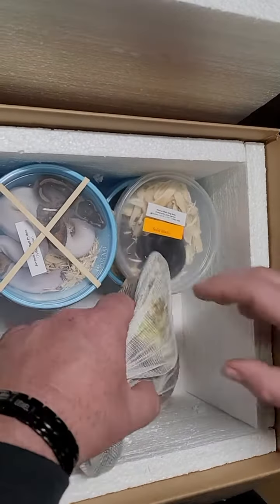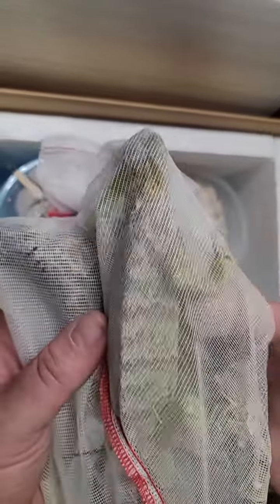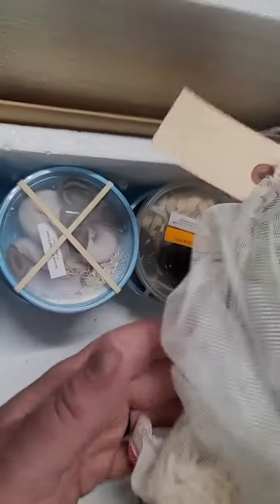We got in three greens. These guys came from Ohio, so they're not like the Florida-caught ones.